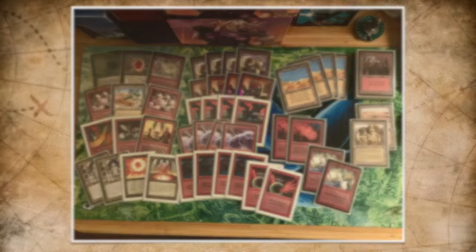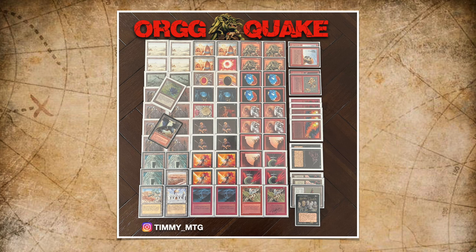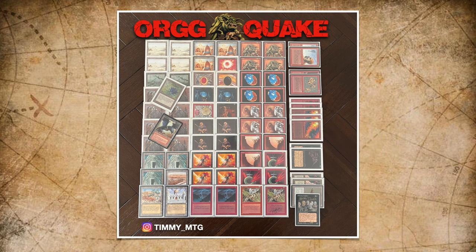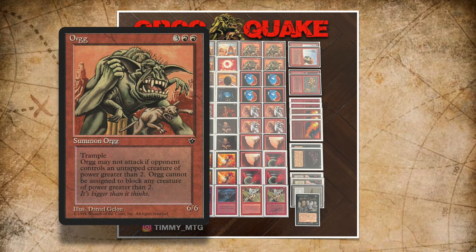Let's take a look at my list, Orch Quake. As you can see, the deck has cards from Fallen Empires — designed to play at the Zombie Cup, celebrating the 30-year anniversary of Fallen Empires. Orch is a 6-6 Trampler for two colorless and three. The downside: Orch cannot attack if the defending player controls an untapped creature with power 3 or greater, and cannot block creatures with power 3 or greater. The hilarious flavor text says 'it's bigger than it thinks' — in the art, the Orch is in the background but the little dog at the front is what Orch thinks he is.